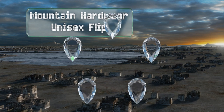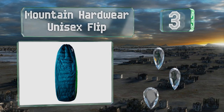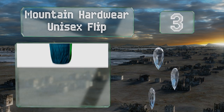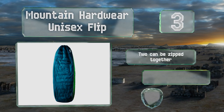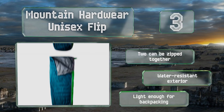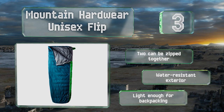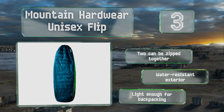Nearing the top of our list at number three, getting the Mountain Hardware Unisex Flip is like buying two sleeping bags. One side is perfect for spring or summer and will keep you cozy in temperatures from 50 to 70 degrees. If you turn it inside out, you'll be toasty in temperatures as low as 35. For winter use, two of these can be zipped together, and it has a water-resistant exterior and is light enough for backpacking.